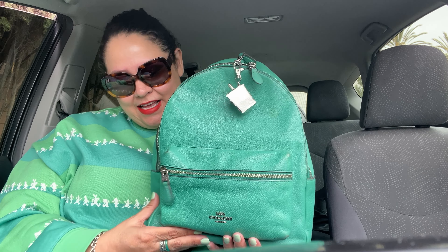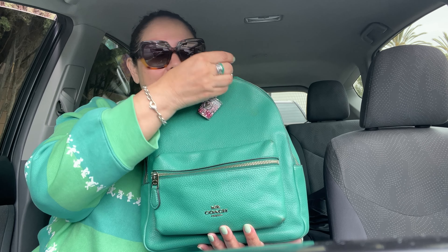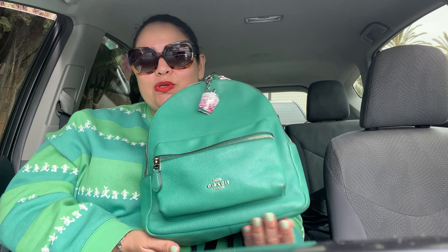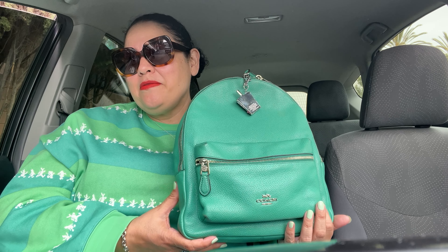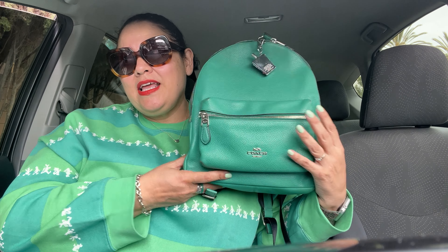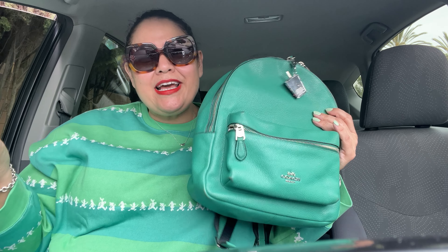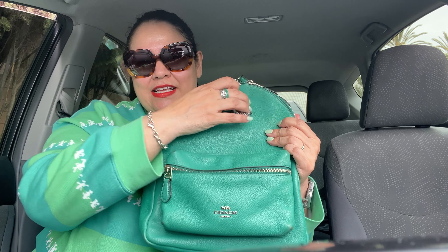Today I have a Coach Charlie backpack. Yes, I have another one! If you've been watching my shopping-my-closet videos, I did one about a week ago where I used my mini Charlie backpack. Today I'm using the bigger one — I think it's just called the medium, because I think they also have a larger one. So this is the medium Charlie backpack.